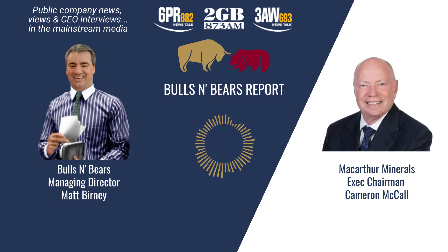Cameron McCall from MacArthur Minerals, thanks for joining me on Bulls and Bears. And remember, we're only here to give you information, not advice, which you should of course seek independently. I'm Matt Burney and this is Bulls and Bears. For more public company CEO interviews, go to the Money page on the 6PR, 2GB and 3AW websites and click the Public Companies tab.